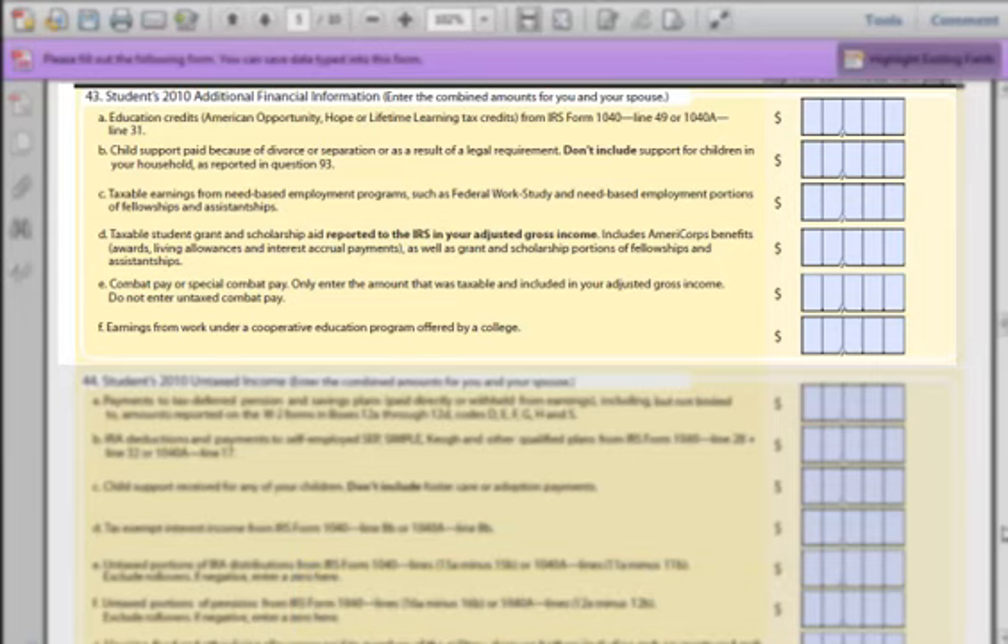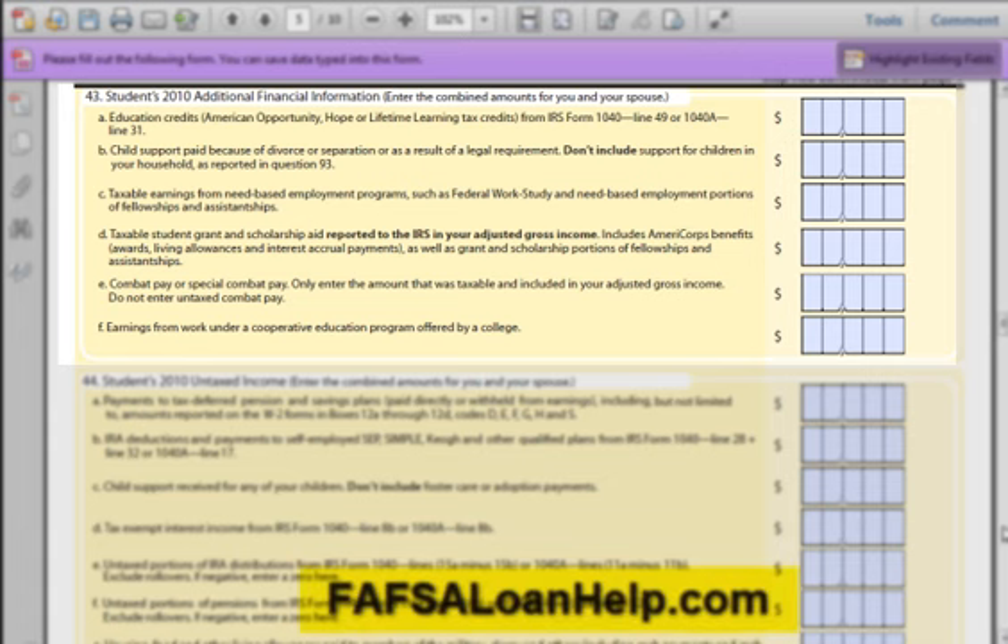Part B is about child support. If you are paying child support for a child that does not live in your home, enter in that value here. If you are supposed to be paying child support but are currently not, put in the amount you are supposed to be paying. Remember, this question is asking how much you are paying for child support, not receiving. Part C: This question is asking how much you earned from need-based employment programs — usually a part-time job to help pay for school. You should get a W-2 form for this income. Most people have jobs like internships, fellowships, or work-study programs at the school itself. If you need more information, go to FAFSALoanHelp.com.